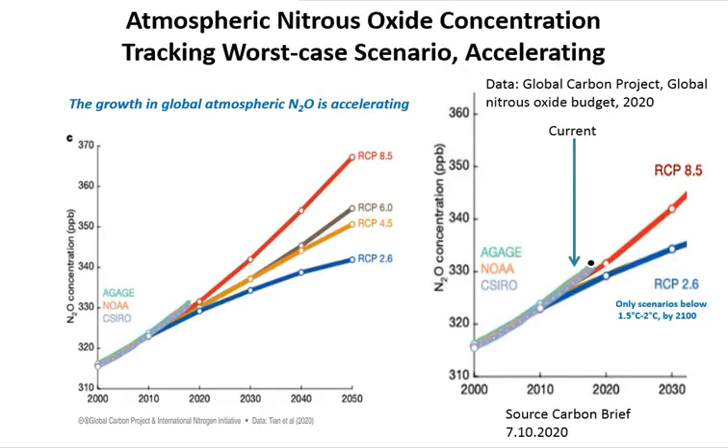Nitrous oxide atmospheric concentration is next, again from the Global Carbon Project. These are the RCP scenarios, with the worst-case RCP 8.5 in red. The observed nitrous oxide atmospheric concentration, focused down to the present time, clearly shows that nitrous oxide concentration is tracking the worst-case scenario — in fact, slightly above it and accelerating.